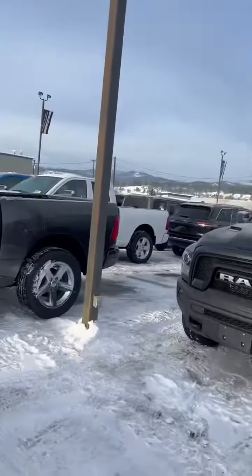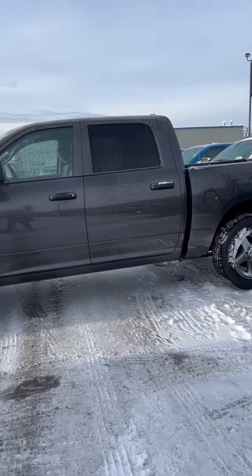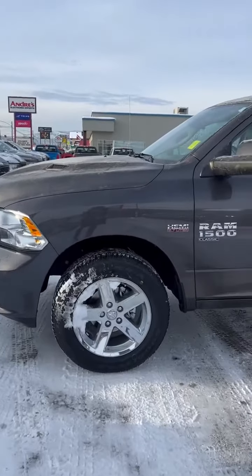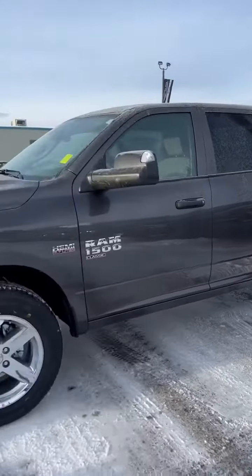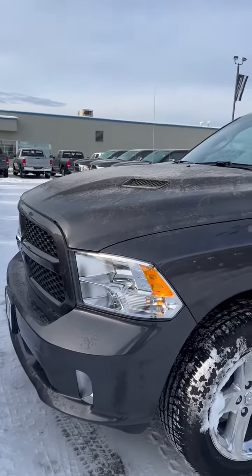Hey everyone, it's Stacy from Crownbrook Dodge, and happy Friday! Have we got a great deal for you. This is a 2022 Ram 1500 Express. The Express gives you that sport appearance front end, painted to match bumpers and grille.